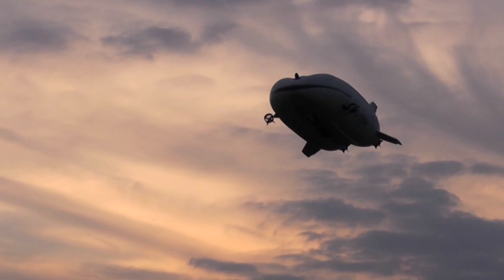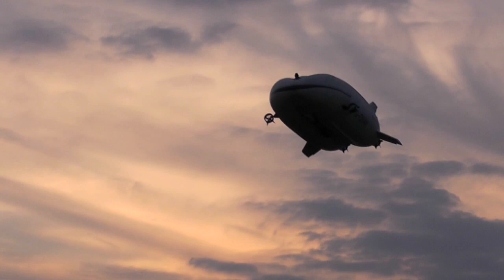The Airlander is an innovation because it creates 60% of its lift via the helium and 40% of its lift via the shape of the hull. The shape of the hull is a hydrofoil, so with forward speed, it creates lift.